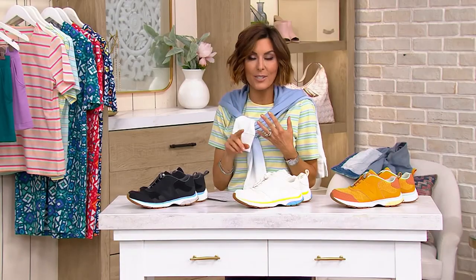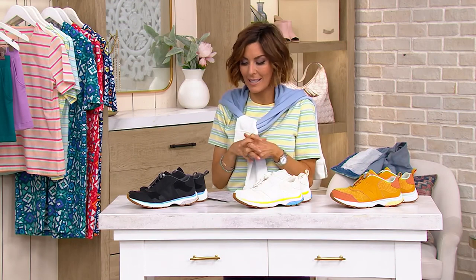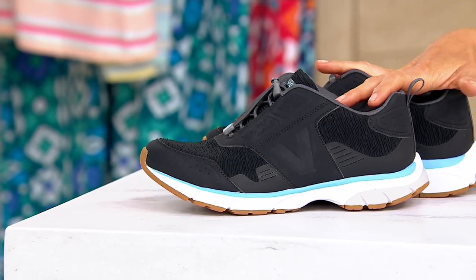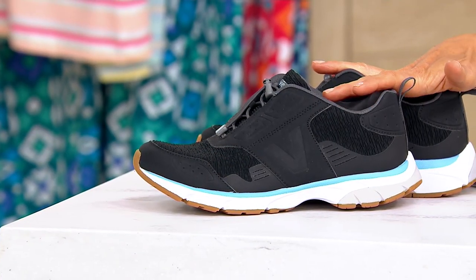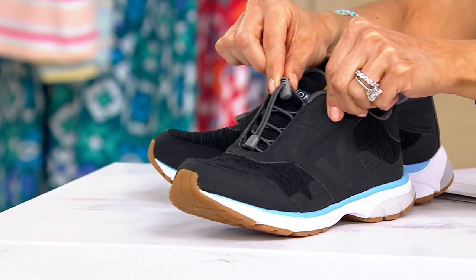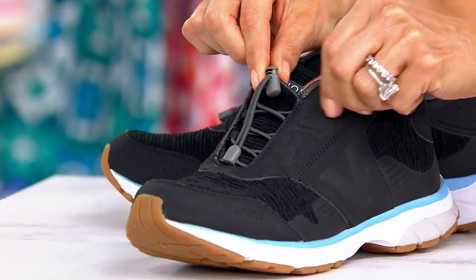In the show, we've got high heels, we've got sneakers, we even have something to help traveling become a little easier for you when it comes to organizing your cosmetics. But our first accessory item of the evening is brought to you by none other than one of our loved orthotic brands, Vionic. This is their bungee lace athletic sneaker.